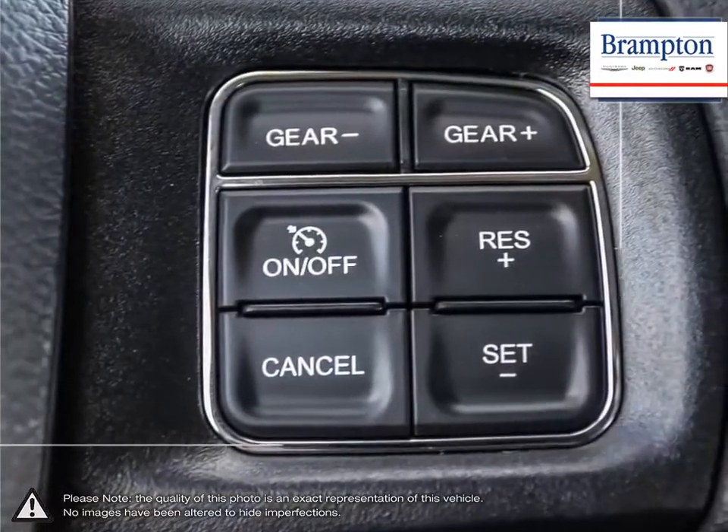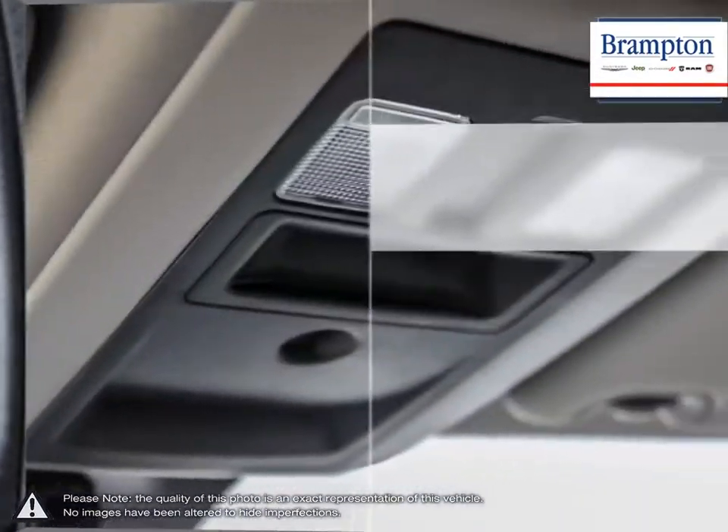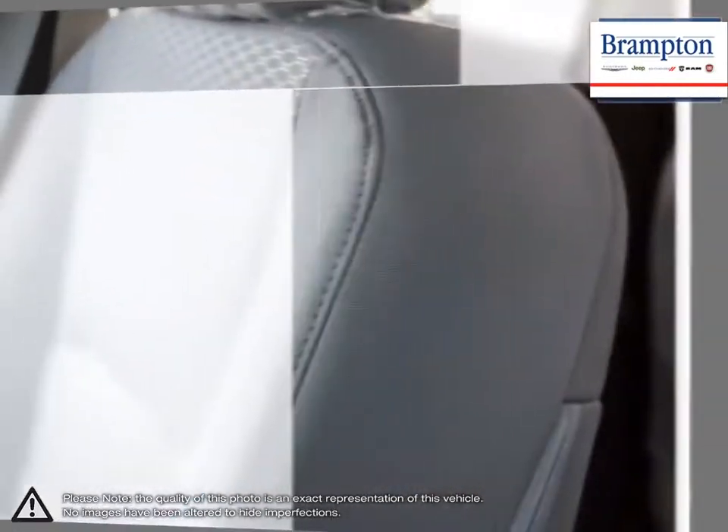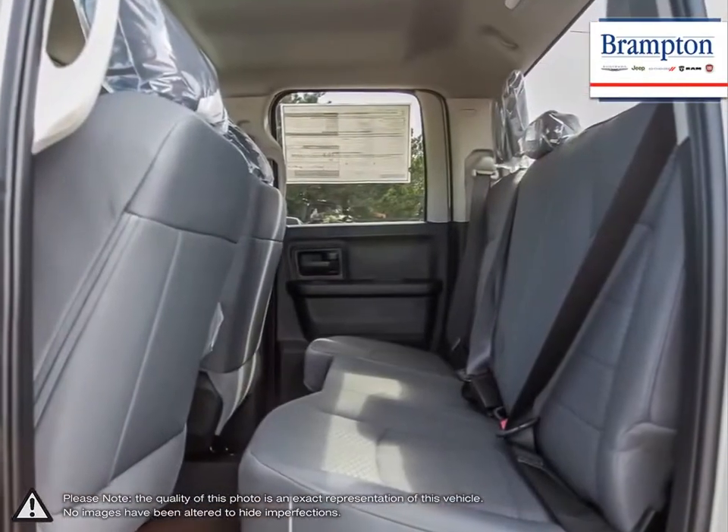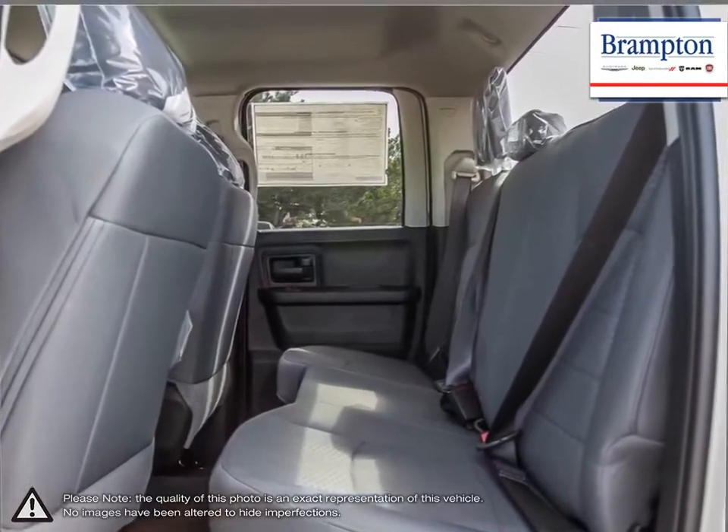If you'd like to further discuss your options with our friendly sales staff, don't hesitate to call us at 1-866-947-6563 or visit us at 190 Can-Am Crescent, Branton, Ontario.